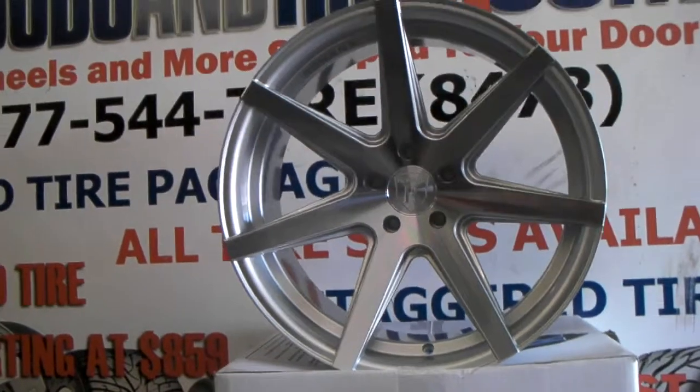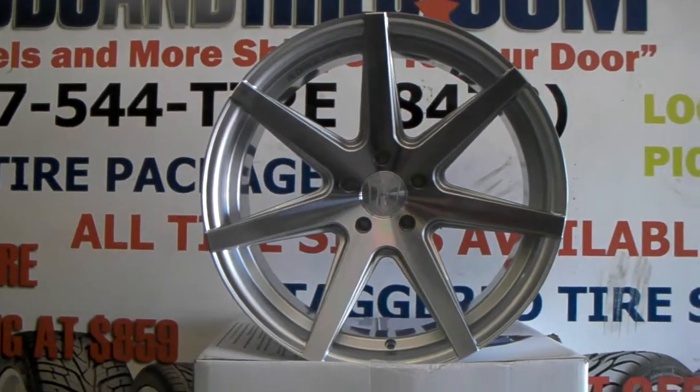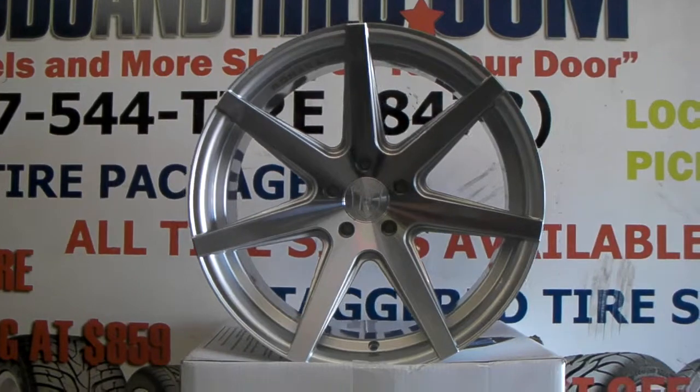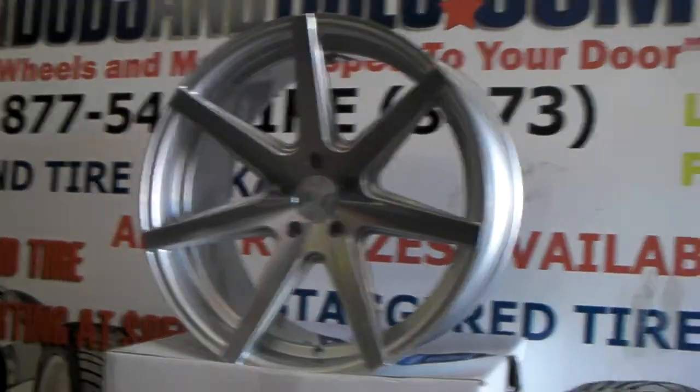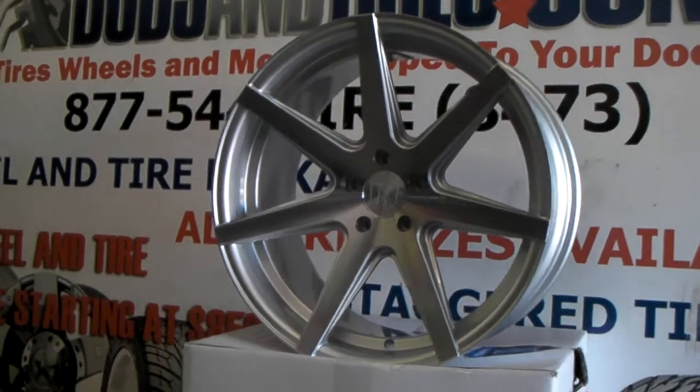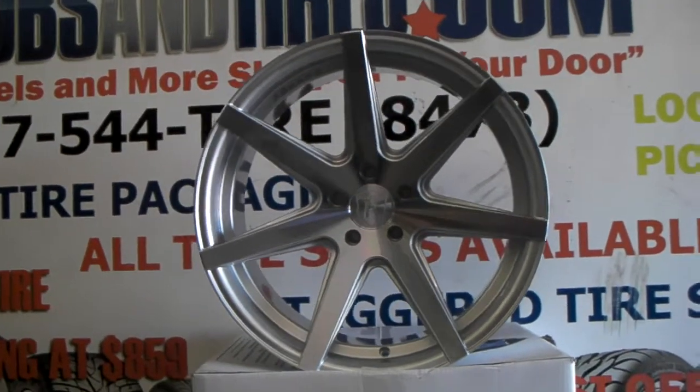Great looking wheel. The finishes are always great on Rohana — awesome finishes. One of my favorite brands of wheels and a very good company to work with. They know their fitments and make their offsets perfect for all kinds of fitments. Really enjoy working with Rohana. Shout out to Walter up there at Rohana.